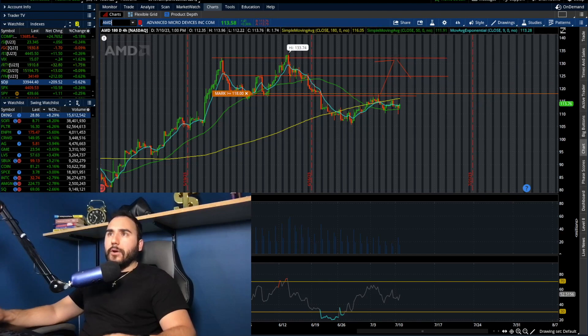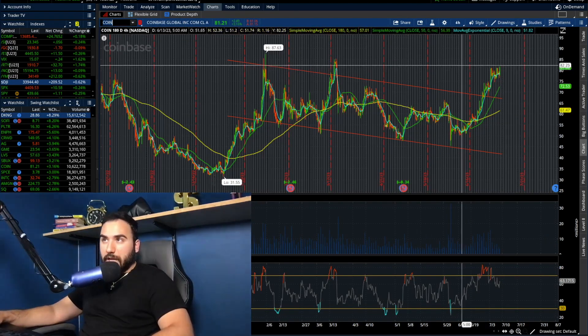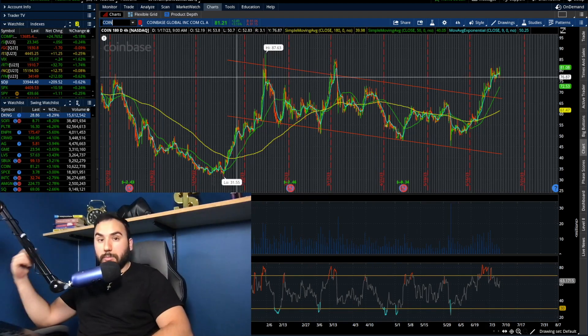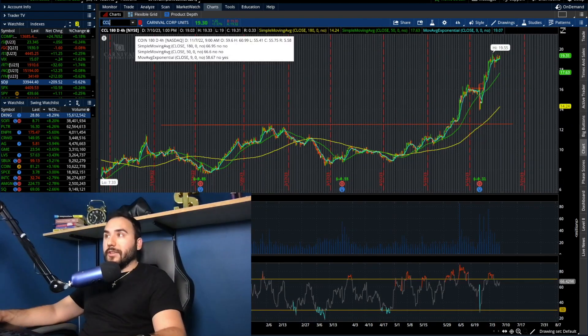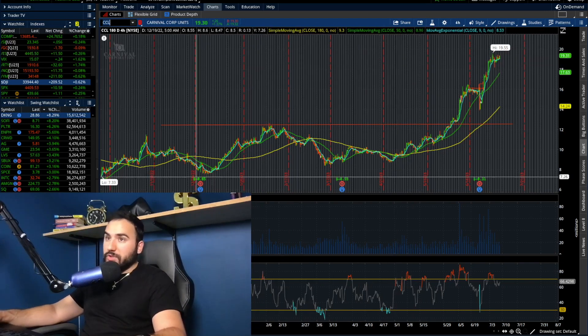Coinbase just keeps going — up over 3% on the day, continuing the breakout of this channel. It closed over 80 bucks per share. CCL also just keeps on going, now almost at 20 bucks a share. CCL today went up 26 cents, up 1.3%.